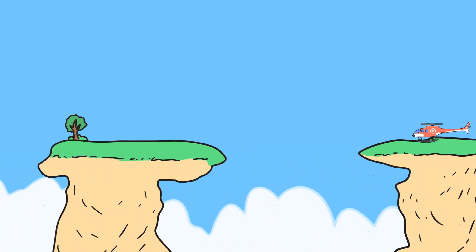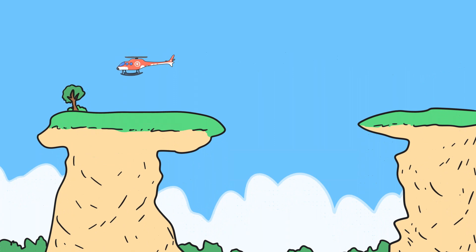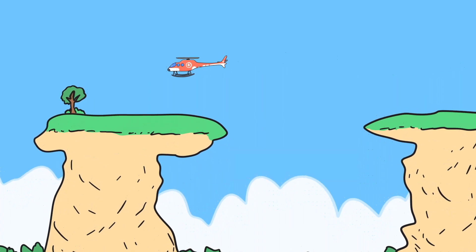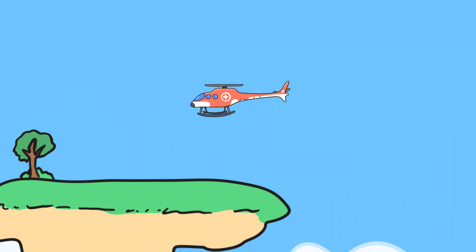Helicopters are special because they lift up straight into the air without needing to run down a runway like airplanes. They also stay floating in one place, which is called hovering, and can move sideways or even backwards. It's all about how the pilot controls the direction of the blades spinning and how much they're tilted.